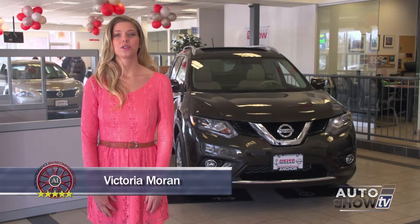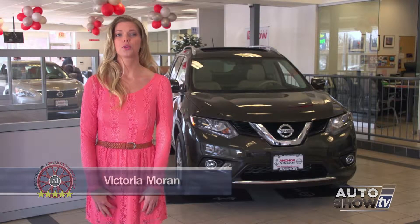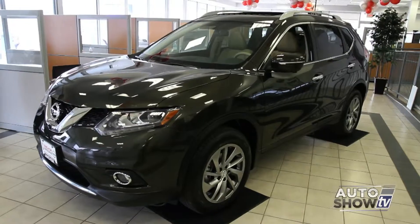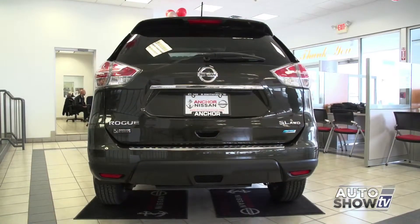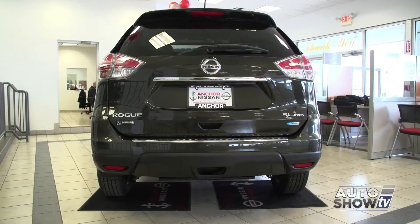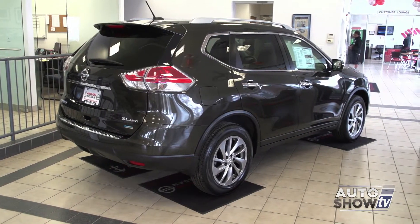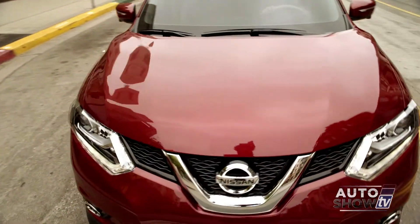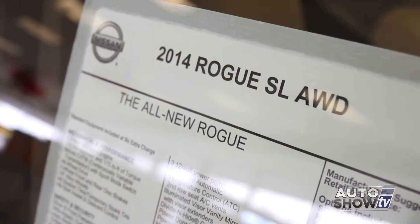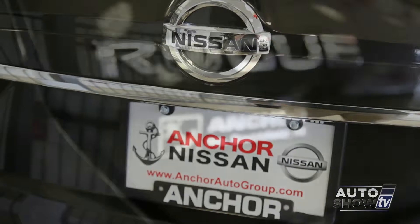I'm Victoria Moran with the Auto Intelligence New Car Walkaround. This week we're taking an up-close look at the all-new 2014 Nissan Rogue. The Rogue has been completely redesigned and you can see that Nissan has really paid attention to this update. The Rogue is a very important vehicle for Nissan. The small crossover class is red hot — they offer the perfect blend of form and function with great utility and a compact design. We're at Anker Nissan in North Smithfield to take a closer look.